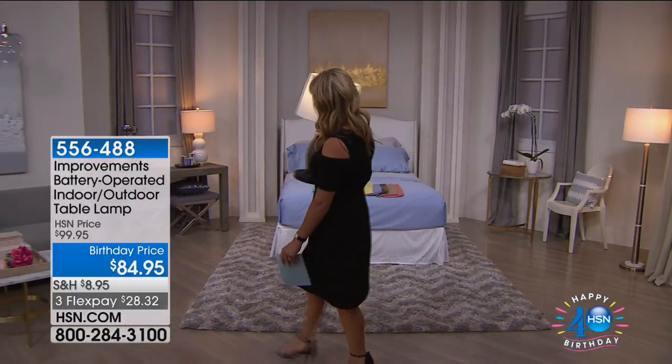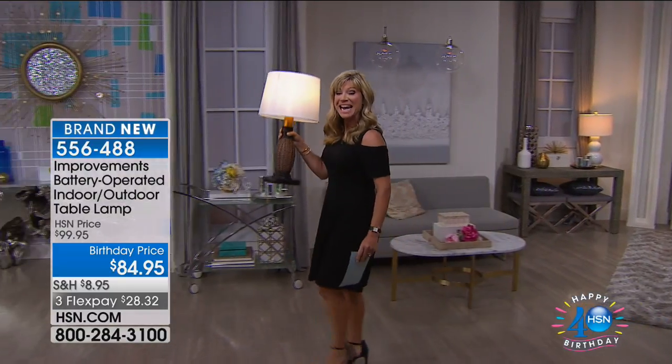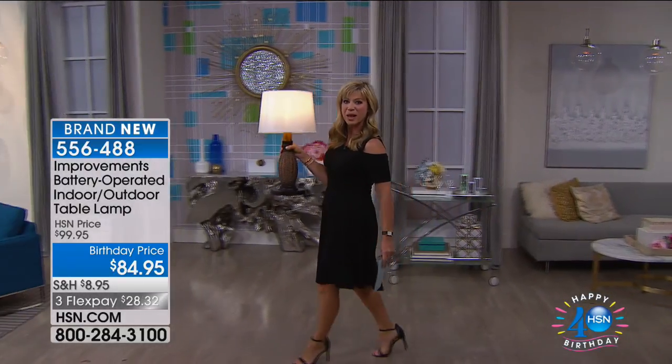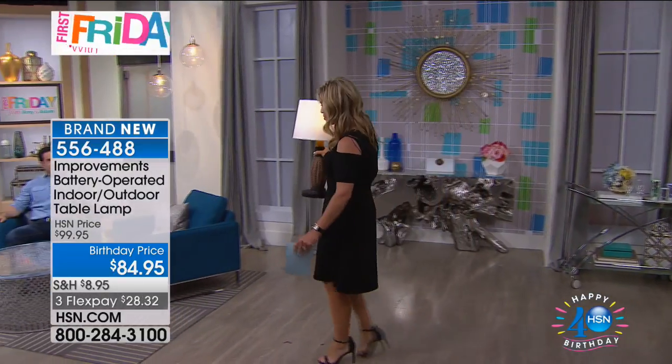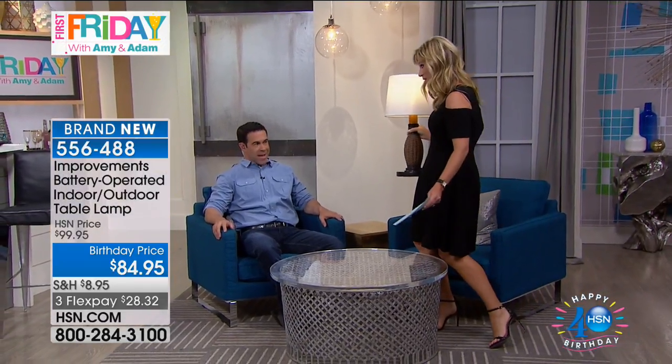I don't have to worry about plugging this over here or over here. I even have dimmer switches. It is the very first portable lamp that we can take outdoors. It is the hottest item right now trending on HSN.com. Tim Wilkins — just Wilkins — is our indoor-outdoor expert.